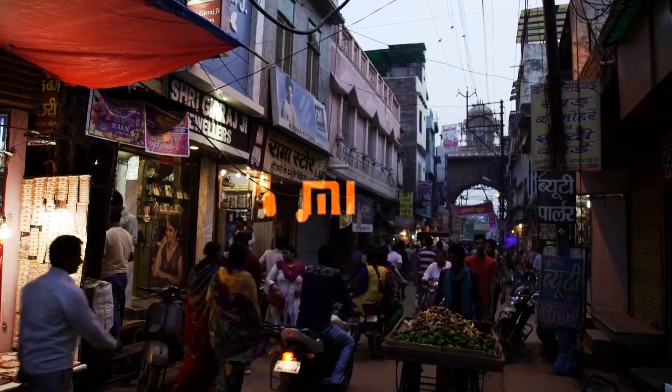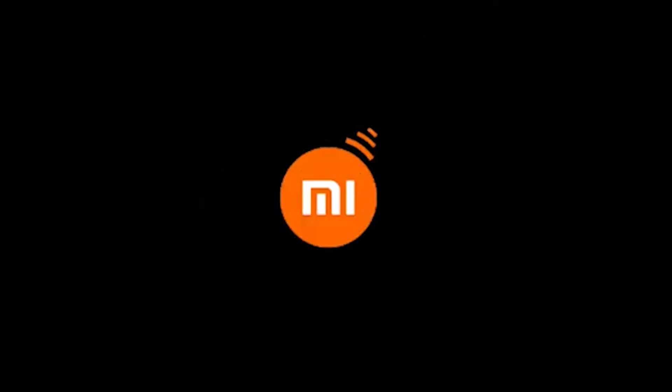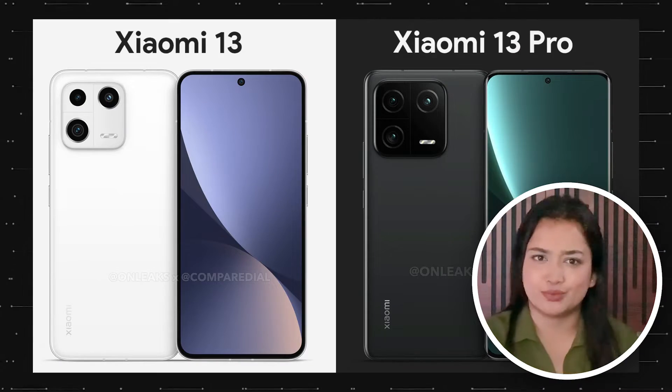Without wasting a further minute, let's get into the video. The Xiaomi 13 series smartphone will probably launch in its home country by next month, and after launch it will enter the Indian market. However, Xiaomi has no confirmation regarding the handset yet. Xiaomi is believed to launch two variants in China: a Pro variant and a standard one.